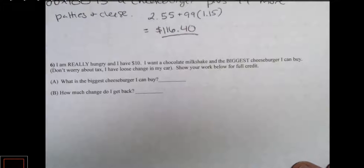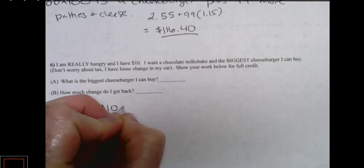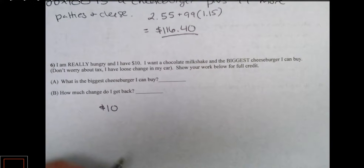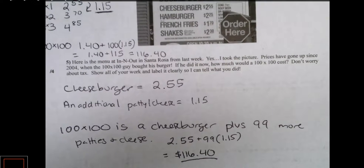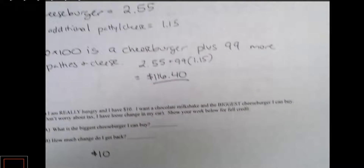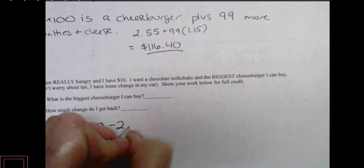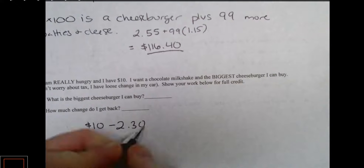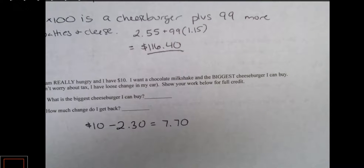We need to use the information from problem five. First, I have ten dollars and I need to subtract the cost of a milkshake. Looking at the menu, a milkshake is two dollars and thirty cents. So if I subtract two dollars and thirty cents from ten dollars, I'm left with seven dollars and seventy cents.